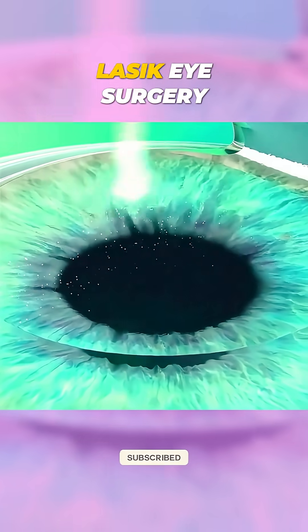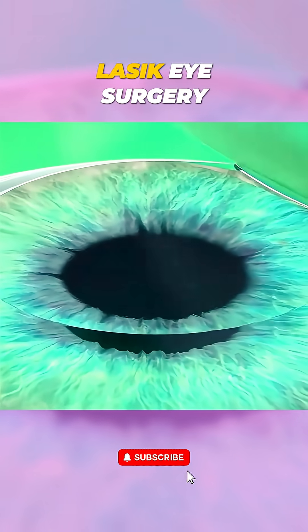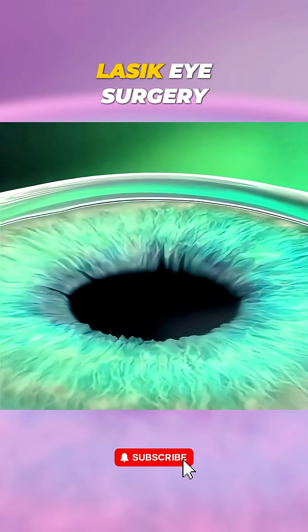Once the reshaping is complete, the flap is carefully placed back into position, where it naturally heals without stitches.